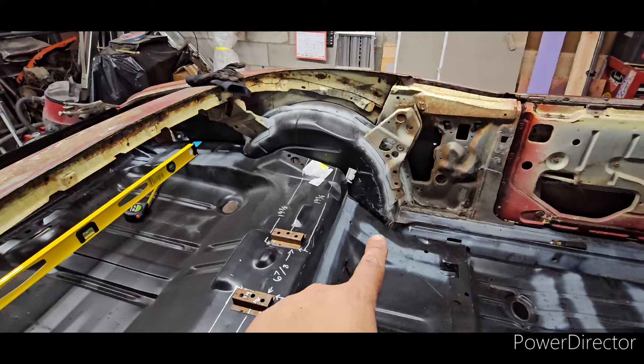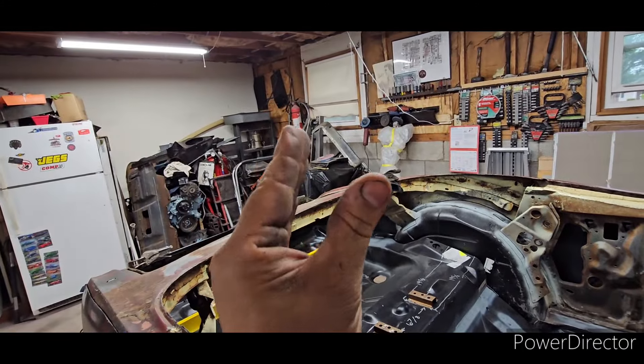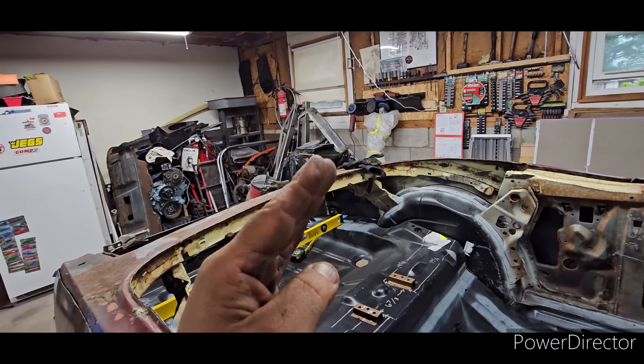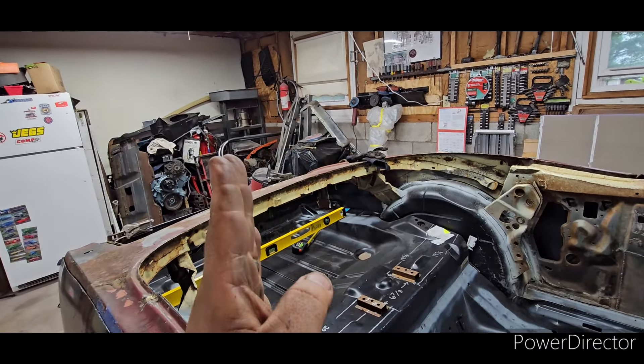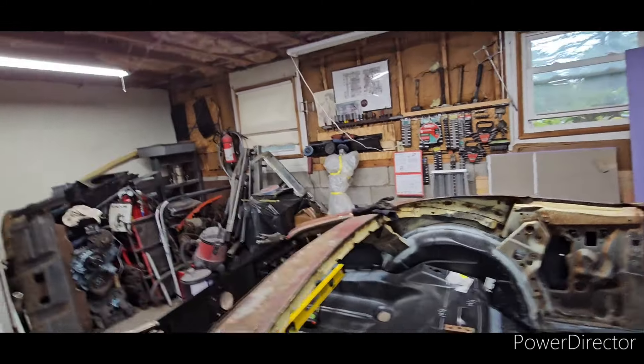I also had to do it on that side. So if you see that your floor cannot go into the trunk floor, give it a relief cut — that's going to allow you to bend the metal over, and then you just have to stitch it nice and shut.